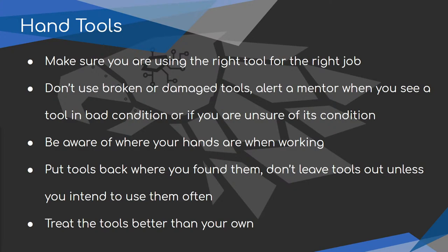Don't leave tools out unless you intend to use them. If you're working on something for a period of time you can keep your tools nearby, but when you're done, put them back. Keeping stuff out gets in the way and we lose things. Treat the shop and tools better than you would treat your own.